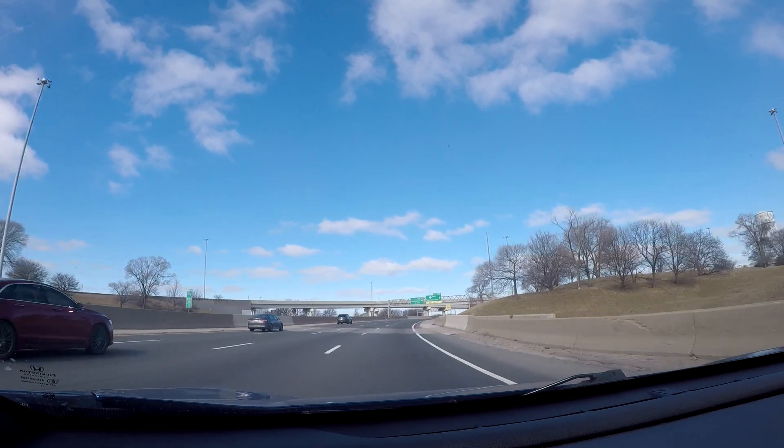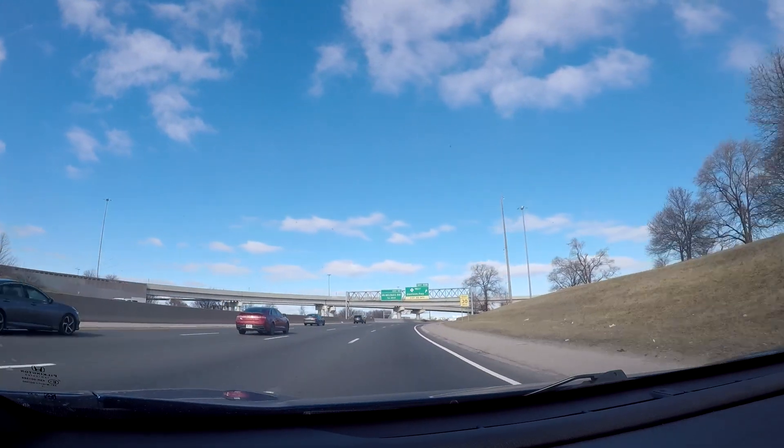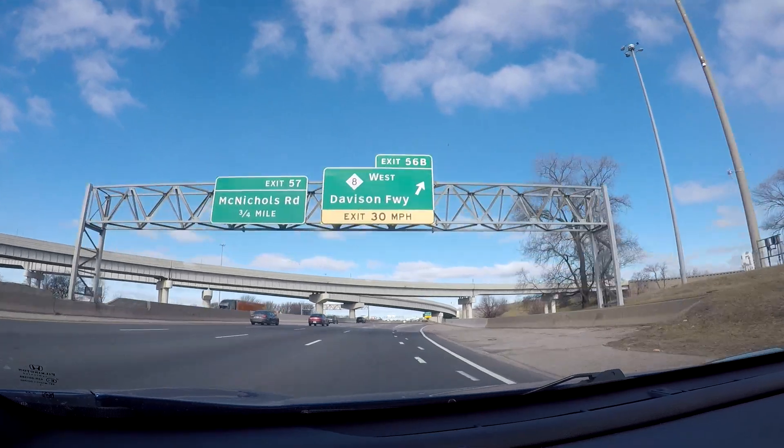If you go west on the Davidson Freeway, which is a little connector over to the Lodge Freeway, you will want to get off here. There's also access to Buddy's Pizza — the original Buddy's Pizza location — if you wiggle around some of the side roads.